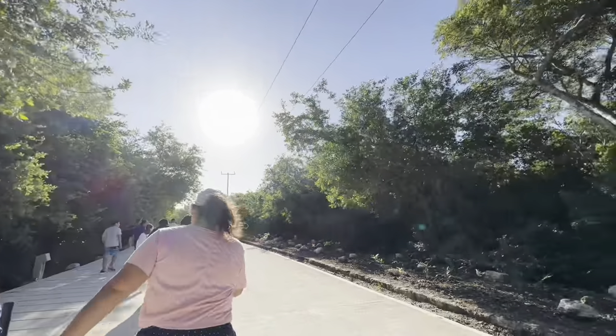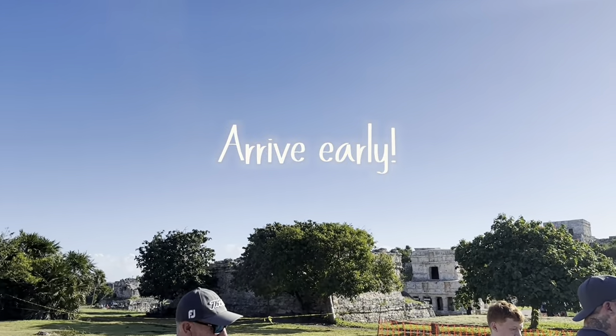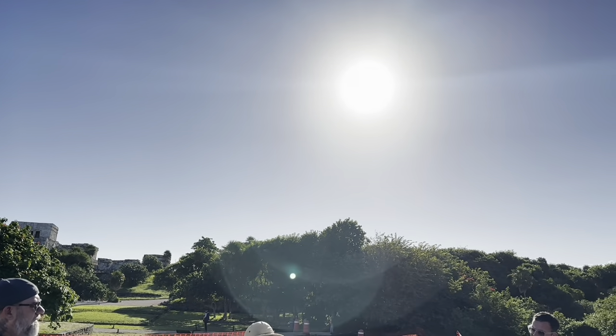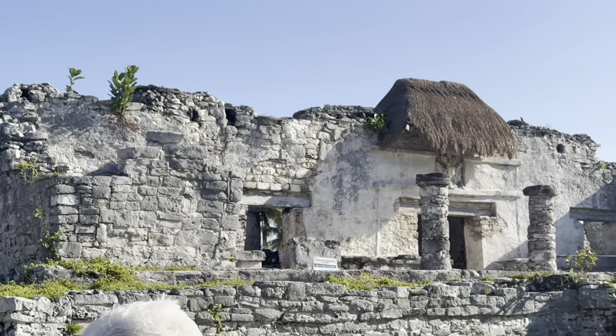A tip that I would have is to arrive early in the morning. The lines got ridiculously long. I want to say we got there around like 9, 10 in the morning and it was fine. But when we were leaving, people were waiting at least a couple hours to get in.